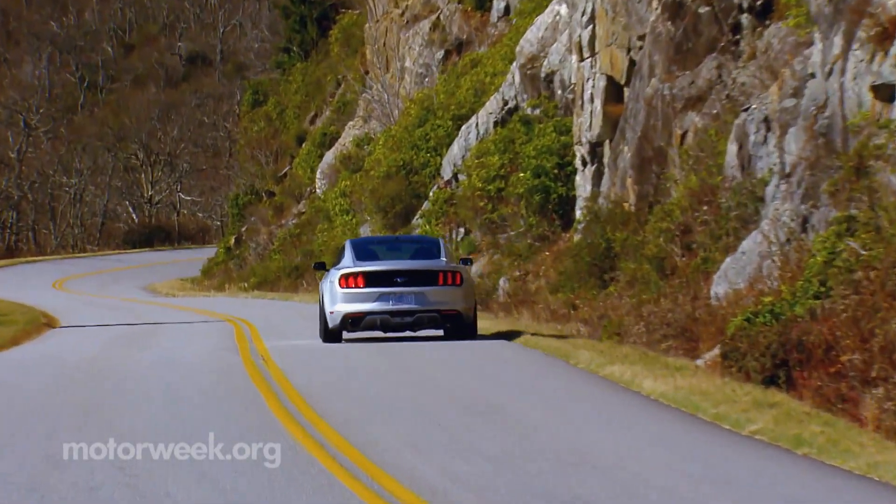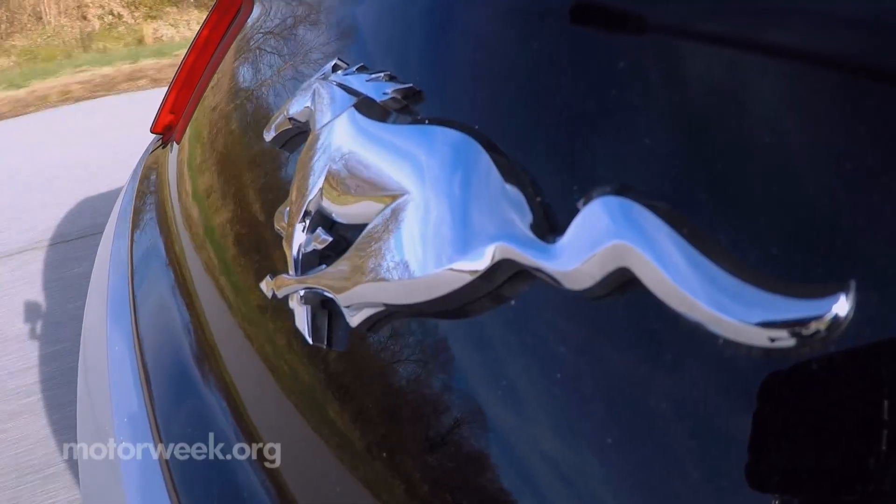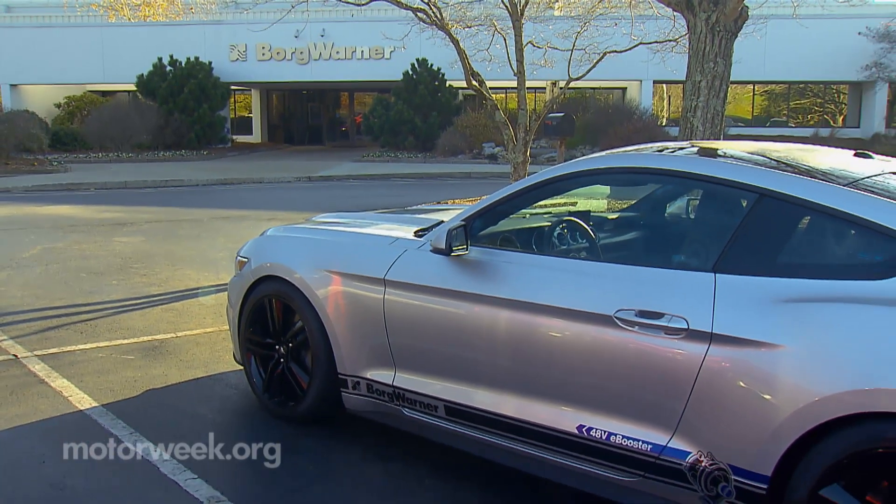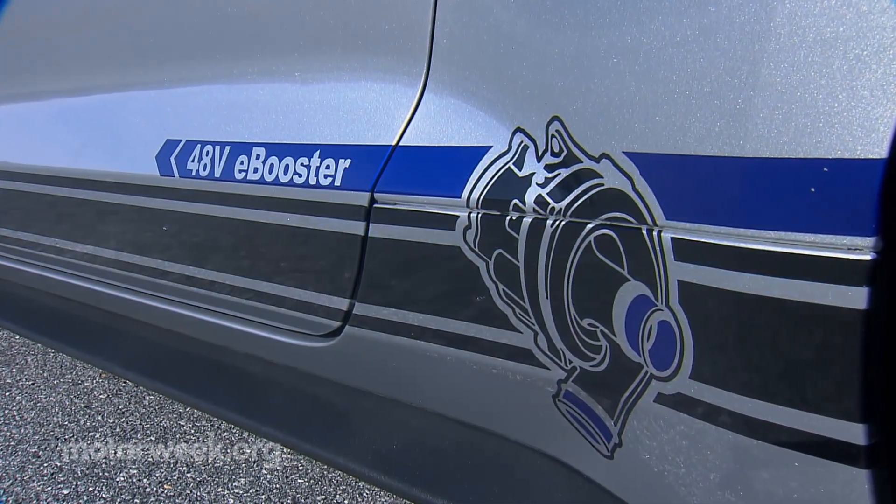Outside of Asheville, North Carolina, we're driving a 2015 EcoBoost Ford Mustang with more power than its V8 counterpart. That's thanks to a bigger turbo and this secret weapon from BorgWarner.